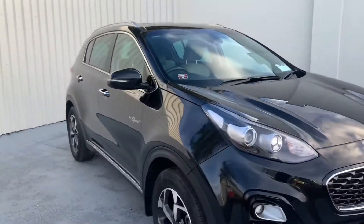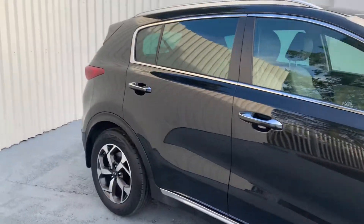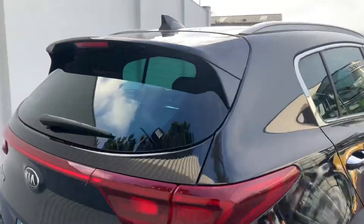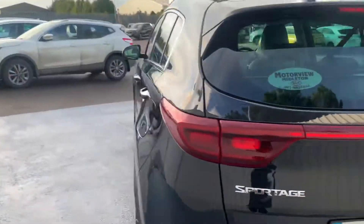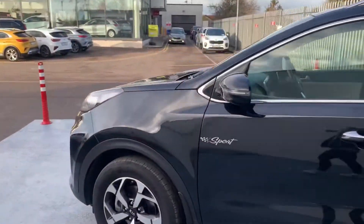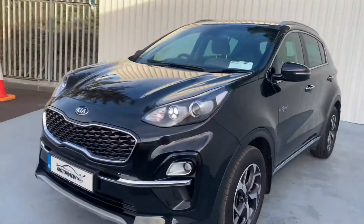This is a 2020 Kia Sportage, Sport model K3. It's a 1.7 litre diesel. We'll take a closer look inside now.